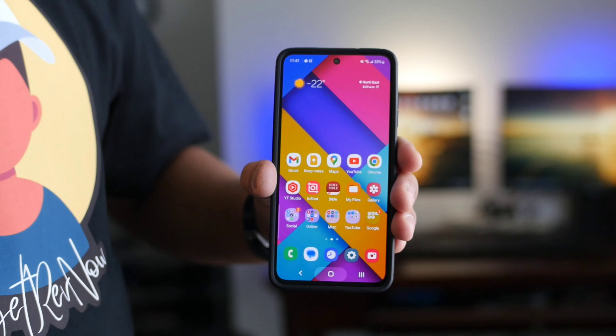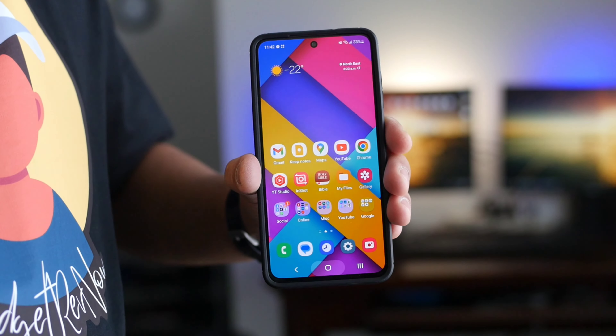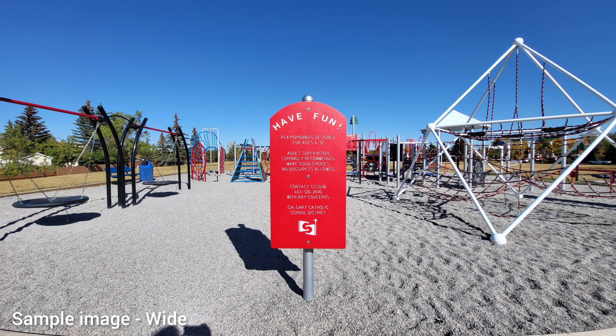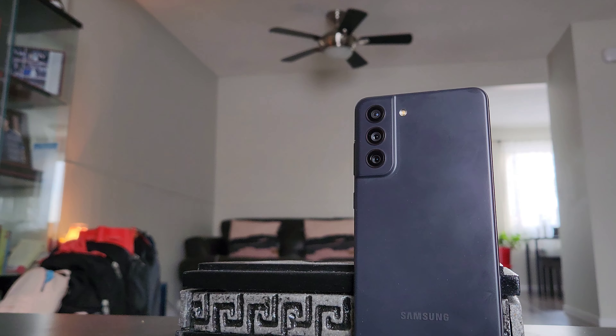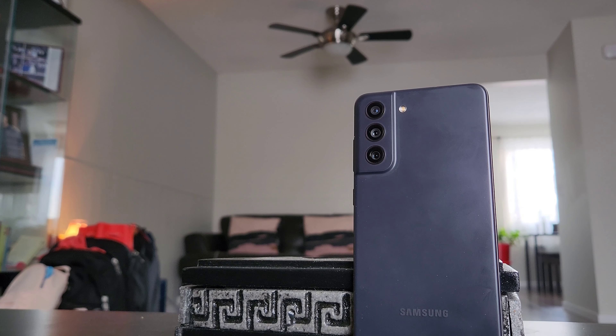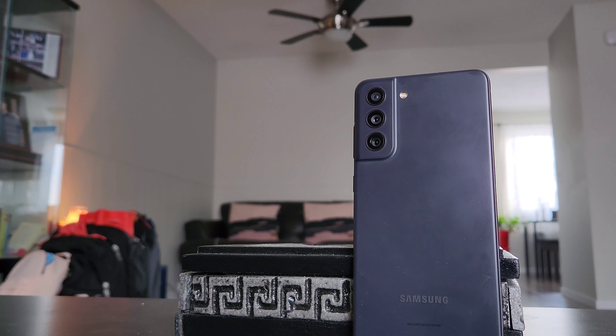Now let's talk about the things that we hate. First, the lower resolution telephoto camera compared to the Galaxy S21. Here you will feel that extra $100 difference between both phones, so if you buy these two phones on the used market, the Samsung Galaxy S21 has a better resolution telephoto than the Fan Edition. On my personal test, there's a significant difference when you zoom into photos — the regular S21 gives you more detailed images when cropped in.